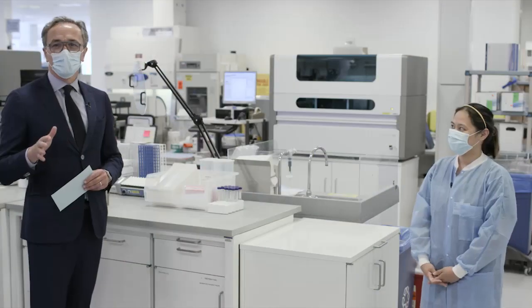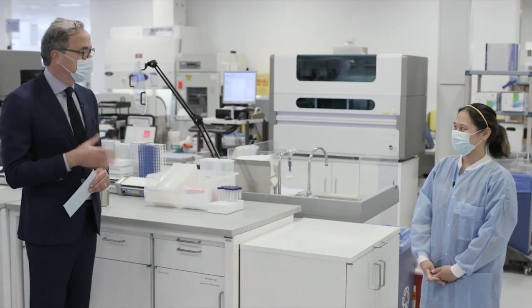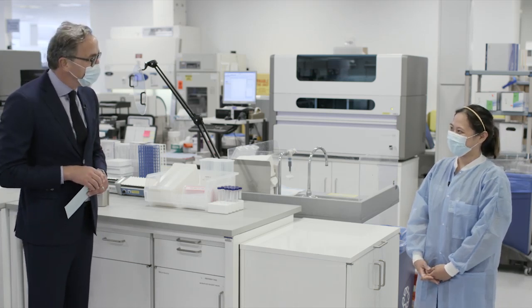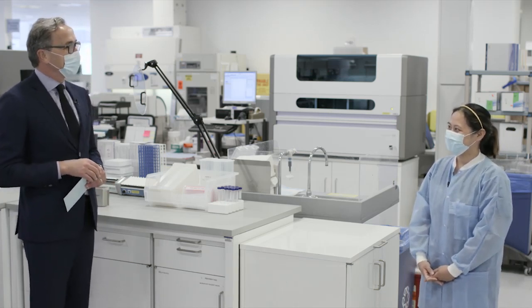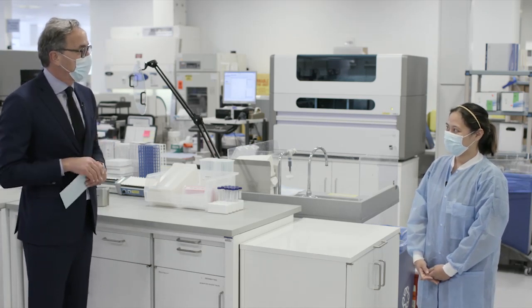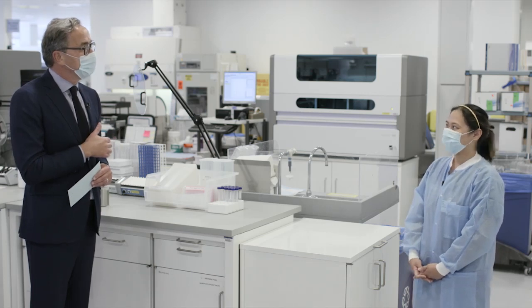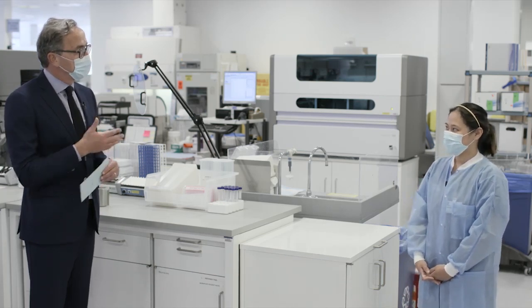We are now on the second floor of our laboratory — we're here in the Molecular Lab and I'm joined by Tricia Johnson. Tricia, could you please tell us a little about what happens in this part of our laboratory? We just came back from the pre-analytics area where the samples are collected — what happens here?